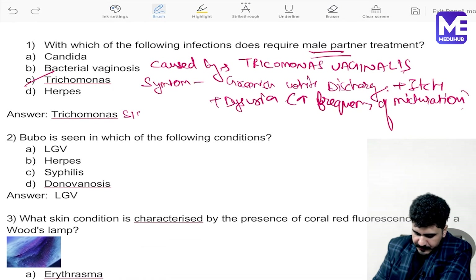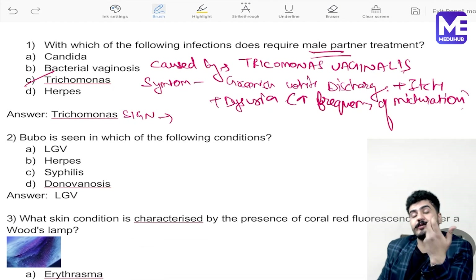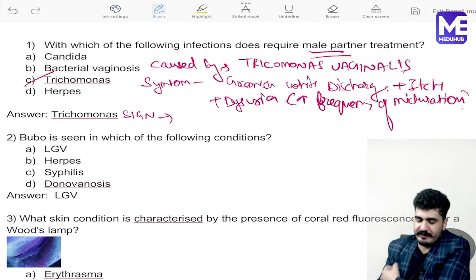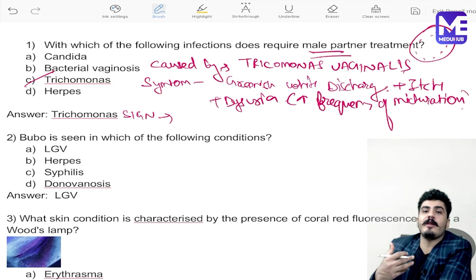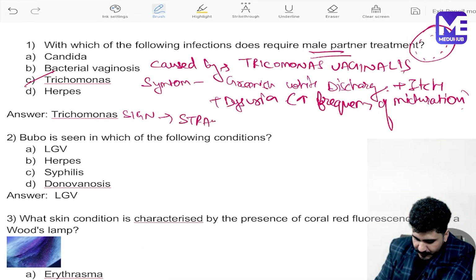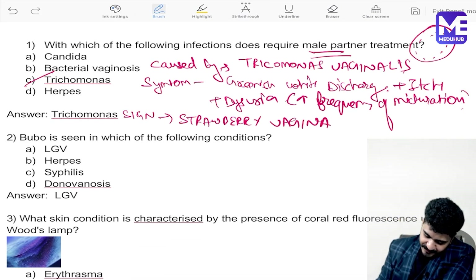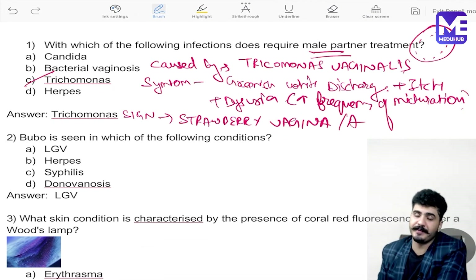The sign to remember is tiny ulcers on the vagina, also called colpitis macularis — also known as 'strawberry vagina' or 'angry-looking vagina.' On examination you will see tiny dots scattered across the vaginal surface.